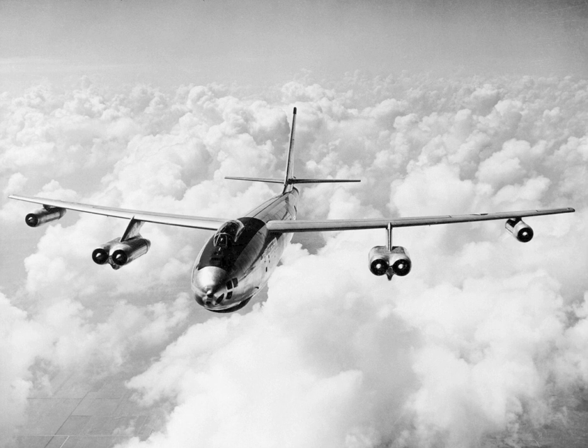The USAAF was very pleased with the refined Model 450 design, and in April 1946 ordered two prototypes designated XB-47. Assembly began in June 1947. The first XB-47 was rolled out on 12 September 1947, a few days before the USAAF became the US Air Force on 18 September 1947. The XB-47 prototype flew its first flight on 17 December 1947, the anniversary of the Wright brothers' first flights in 1903, with test pilots Robert Robbins and Scott Osler at the controls.